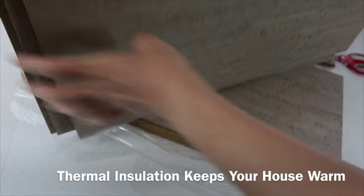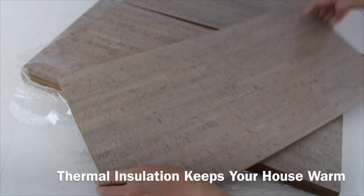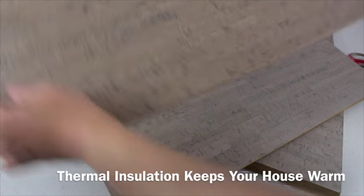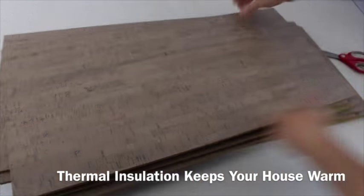Cork's thermal insulation is well known and well documented. Adding cork to a space automatically increases the thermal rating of the floor, without any further need for costly in-floor radiant heating systems.